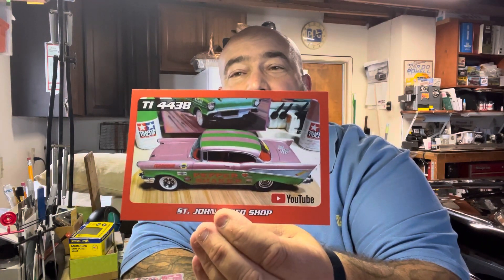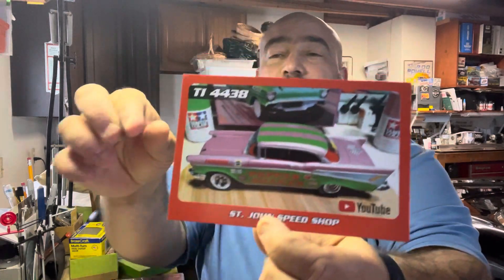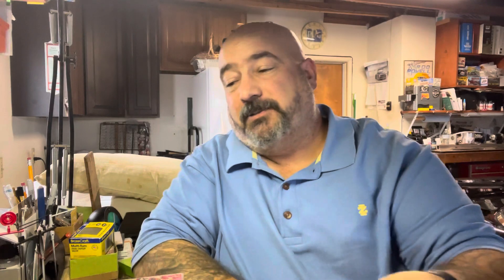One, we got a nice shop card here. Very cool — if you guys have not checked out his channel, please do. I will have a link down in the description. Very cool guy, great builds, really neat stuff, so I'll get a link in there.